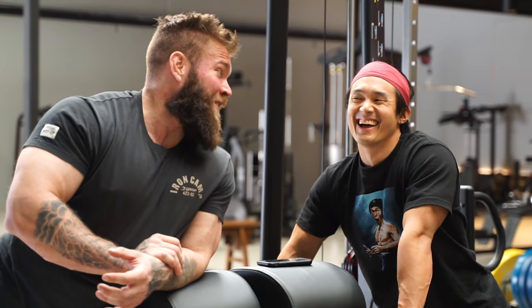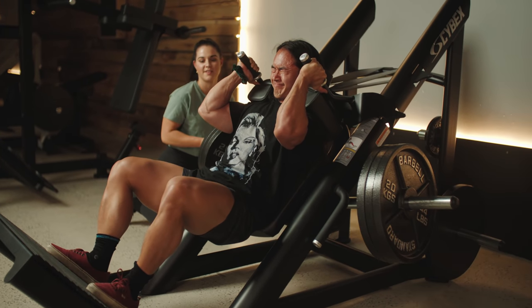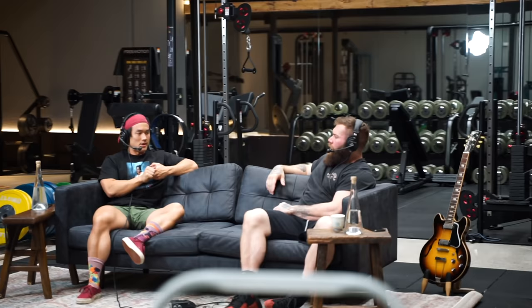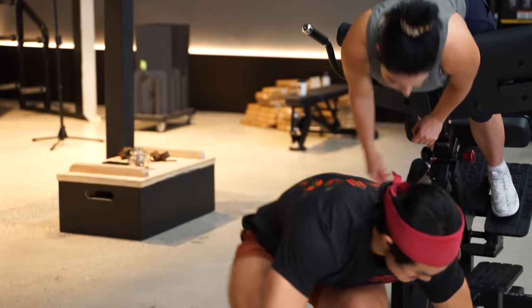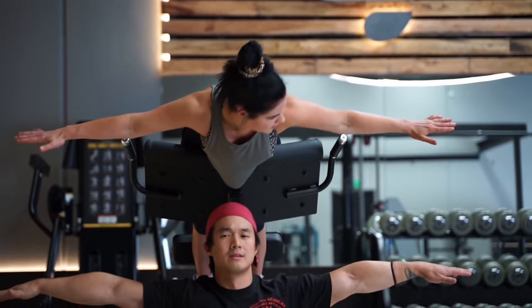The most common question I get about this gym is: is it open to the public? At this stage the answer is no. This space was created with the sole purpose of functioning as my creative space to make the best possible content and experiences for you. Most days I'll be here filming, brainstorming content, or tinkering around to continue experimenting with everything training-related, and opening it up to members would start to limit that creative process. So there you have it — a full look inside my headquarters. Hope you've enjoyed this video, and there's a lot more content to come.